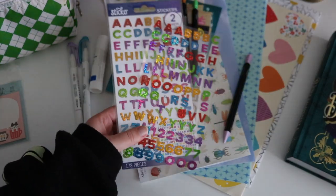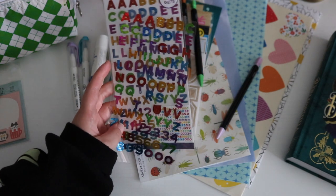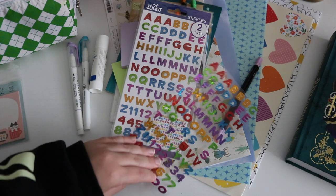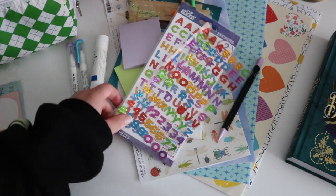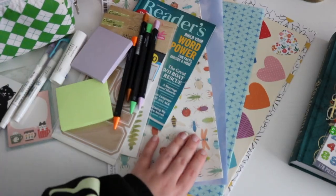Also from Joanne's, I got a sticker pack — these are just some glitter letters. They'd be good for numbers I can use for the date, or just to start my page with like the day of the week. That's typically when I use these, similar to the sticker book.